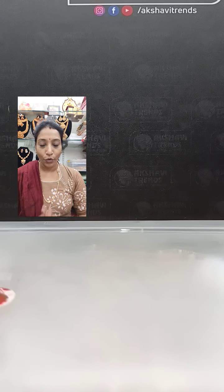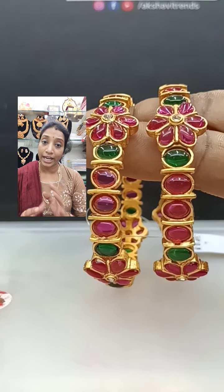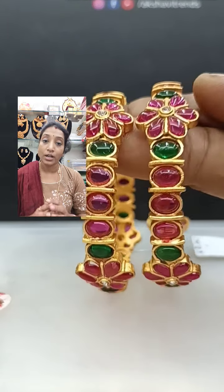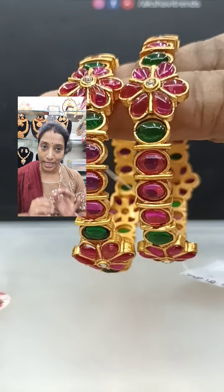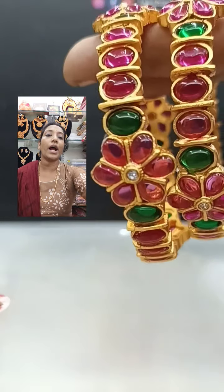Hi all, this is video number four. In this video I am going to show you nice geru polish gold mixing bright gold polish with chemstone bangles. These are size 2.6 and they are for 390 rupees.